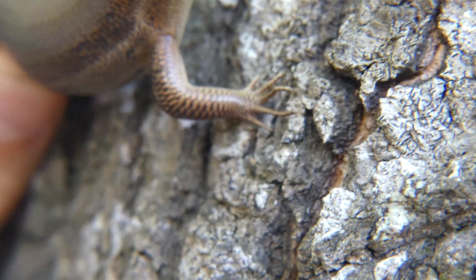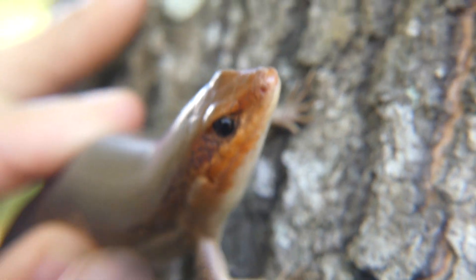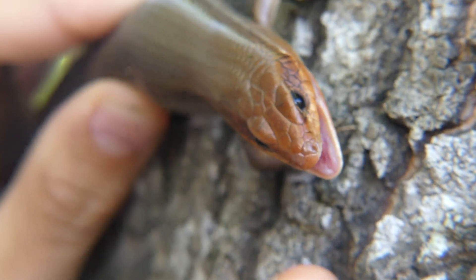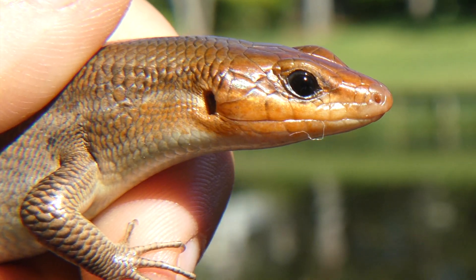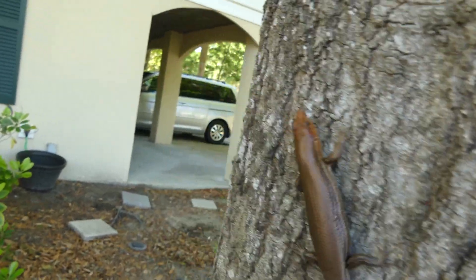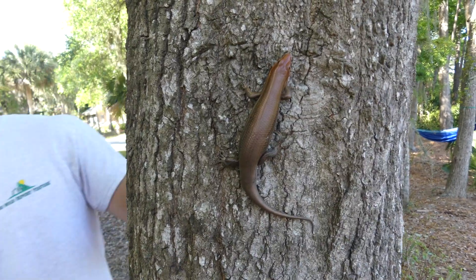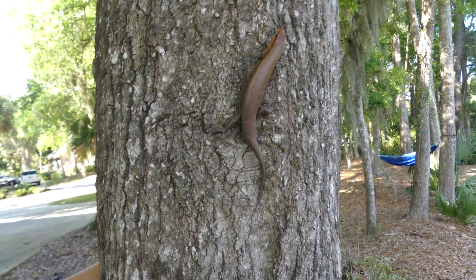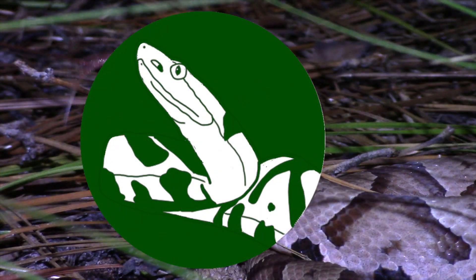Well everyone, that's just about it for this video. I really hope that you enjoyed and learned something new about the broad-headed skink. If you did enjoy, I would really appreciate it if you could leave a like on this video and consider subscribing to my channel for more educational wildlife content coming every Saturday morning. Thanks so much for watching and keep adventuring everywhere. This has been Zeno of The Wild Report, signing out.